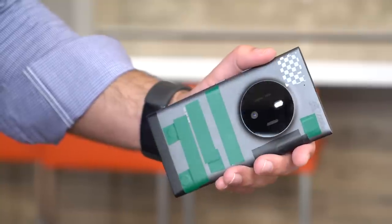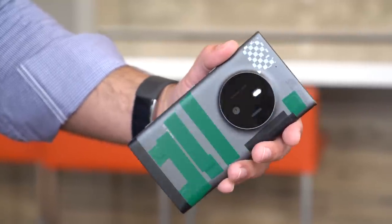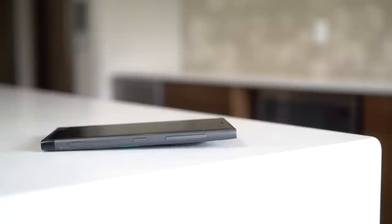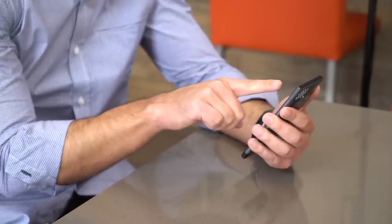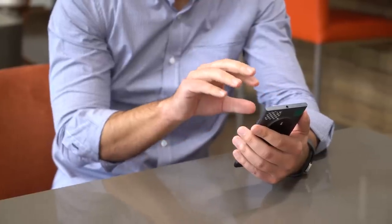Despite the unfinished state of this prototype, the phone feels fantastic. The curved edges of the metal body represent the flagship quality that Lumia fans expect. While much of the McLaren's technology was dated even for 2014, there's little doubt Microsoft should have borrowed from this design for the Lumia 950 and Lumia 950XL, which are underwhelming, to say the least.